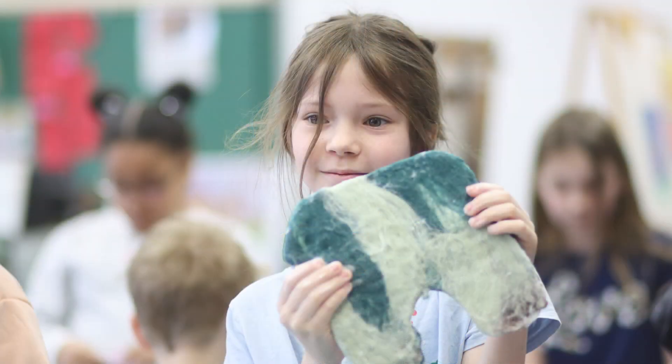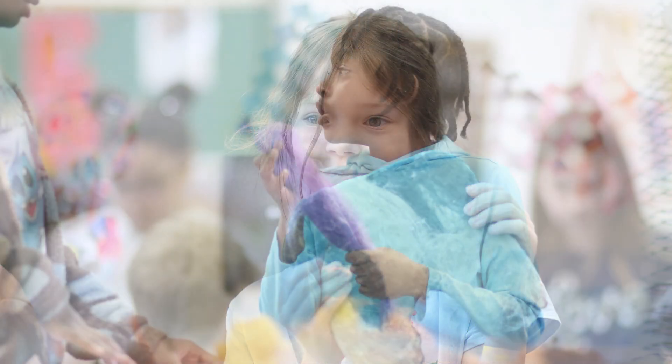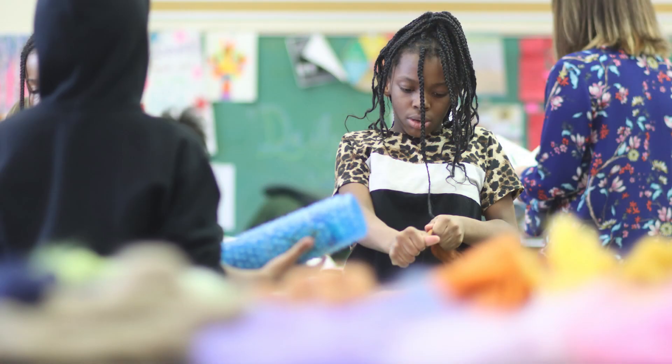I think that's something that will set us apart from other schools — we're showing them that it's not just about painting and drawing; there are a million different applications to being an artist.